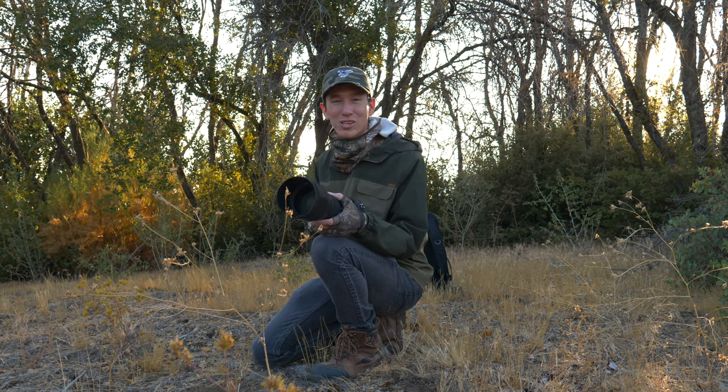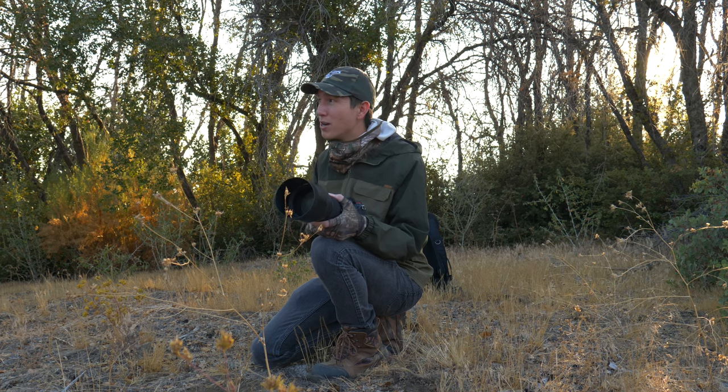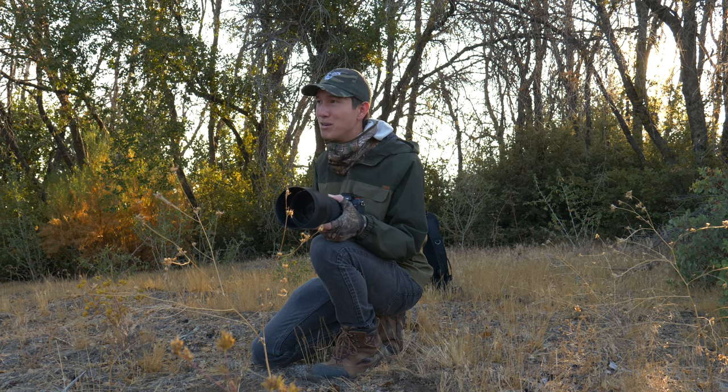Who knows, maybe we'll be able to get some more shots if they decide to come up a little bit further out of the bushes and trees. But yeah, very very cool, exciting bird to see.